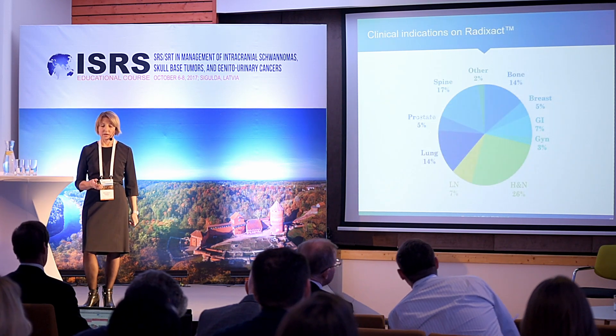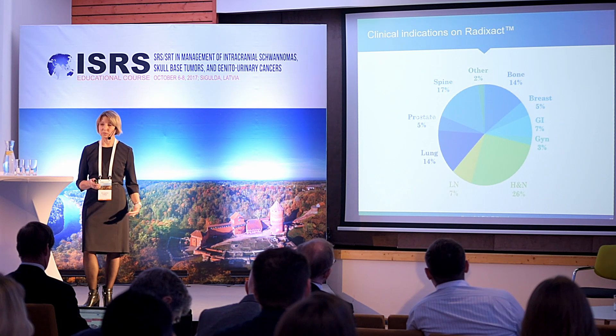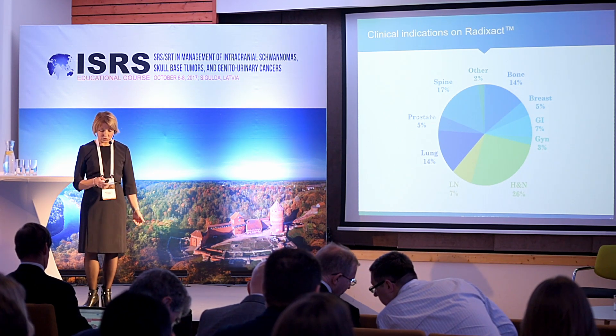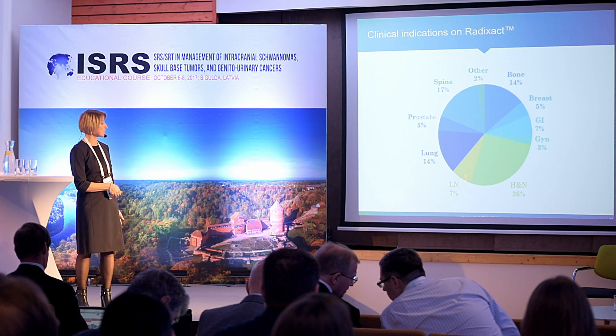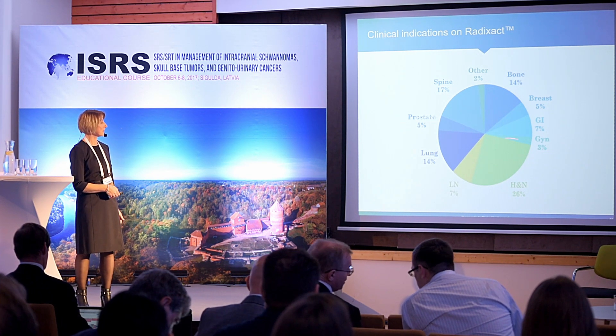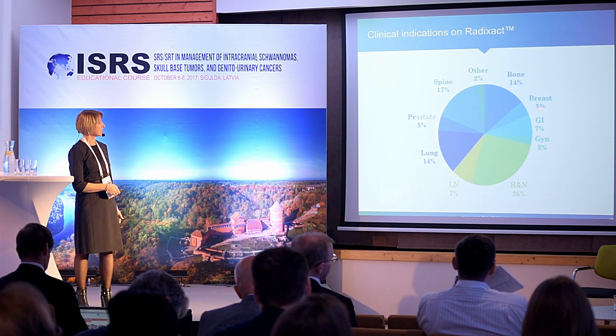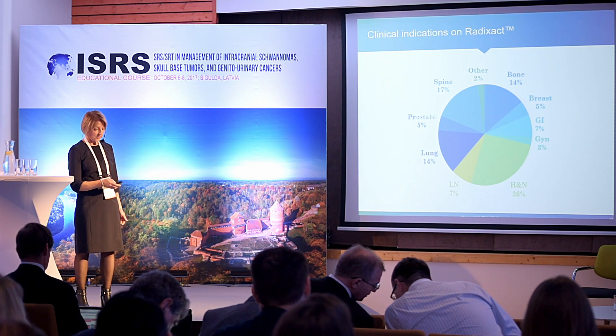The main indications for TomoTherapy RADxact are shown here, including head and neck, lungs, spine, and other oncology treatment types.